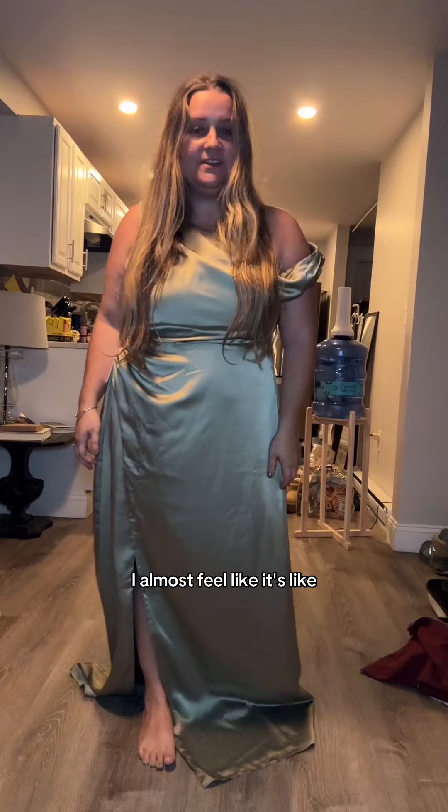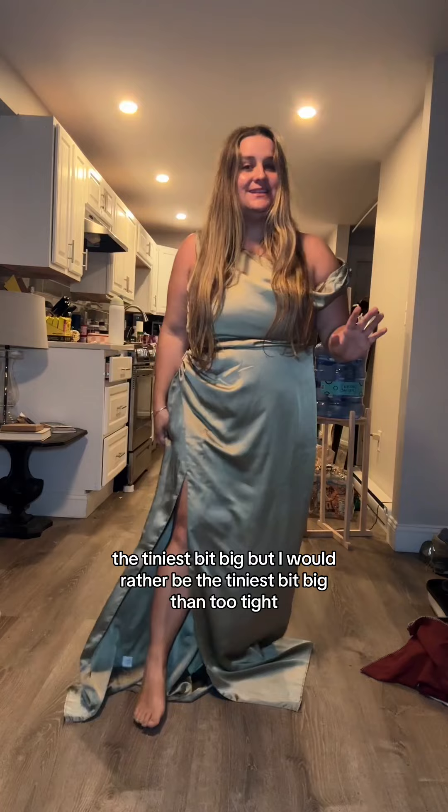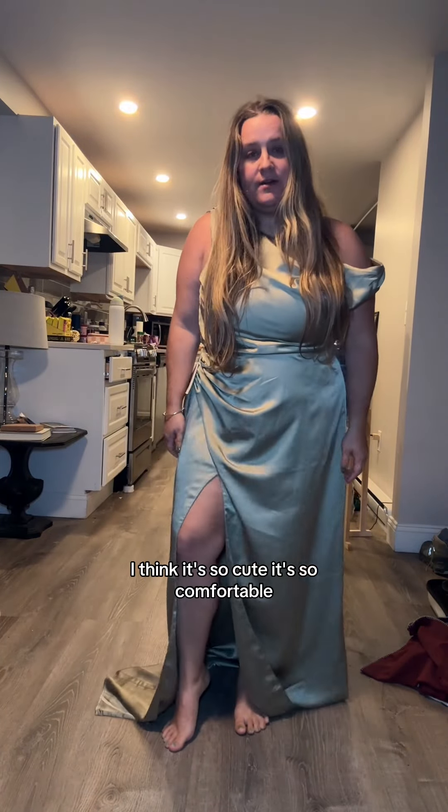I'm in love with this dress. I almost feel like it's the tiniest bit big, but I would rather it be the tiniest bit big than too tight. How cute is it? It's so cute and so comfortable.